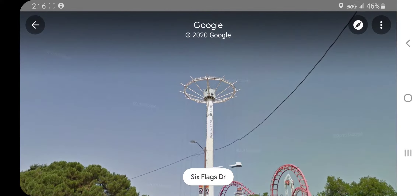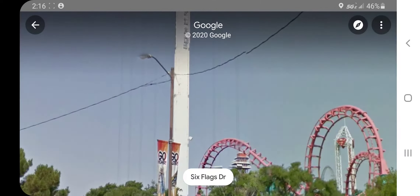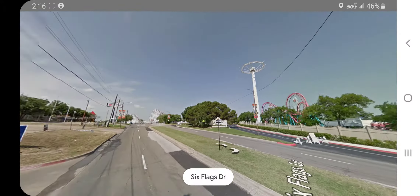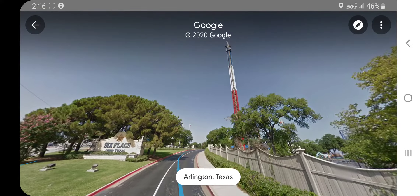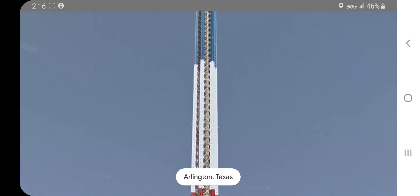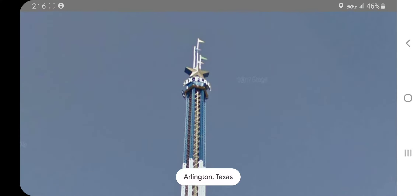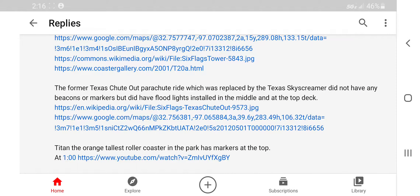There's another picture of this — this is street view. Looks like this tower is sadly dead. This other street view confirms it's gone. It was replaced with the one that has the beacons. I had trouble figuring out what they were until I read what they had. That was the former Texas ride.